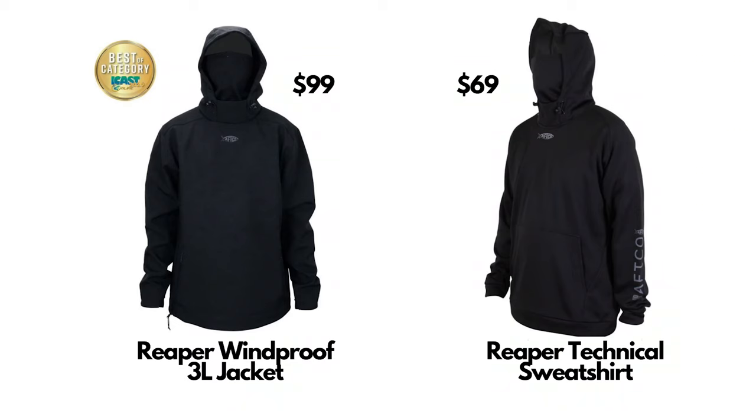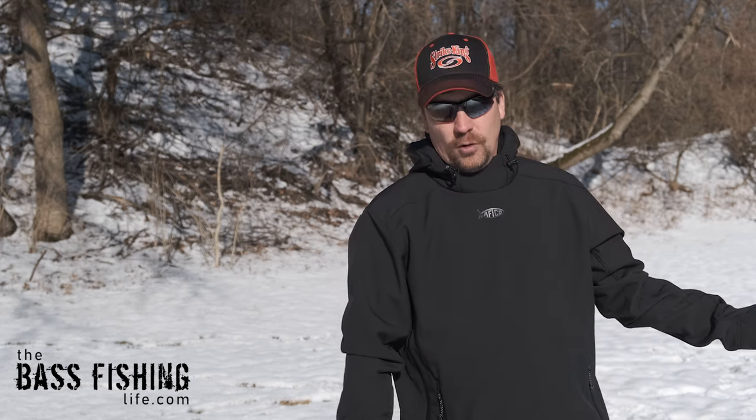This particular coat is not to be confused with Aftco's other Reaper product that has been very popular — their regular technical hoodie or performance hoodie, which retails right at the $69 mark. This is the three-layer windproof pullover, and it retails at $99. When you're looking at it on a website, make sure you see that '3L' or 'three-layer.' Don't make the mistake I did — order the wrong one, get it shipped, have to send it back, and then get this one.